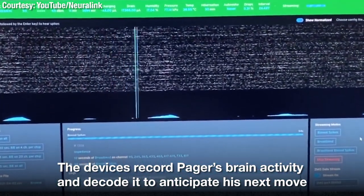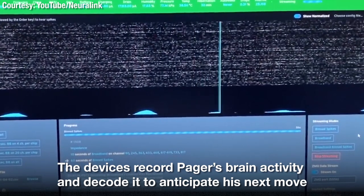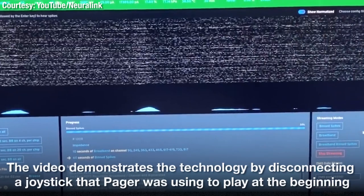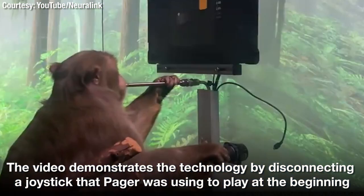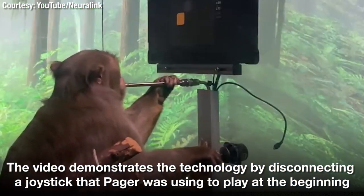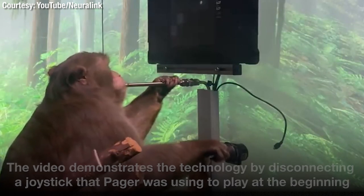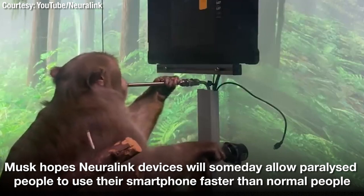Using these data, we calibrate the decoder by mathematically modelling the relationship between patterns of neural activity and the different joystick movements they produce. After only a few minutes of calibration, we can use the output from the decoder to move the cursor instead of the joystick.